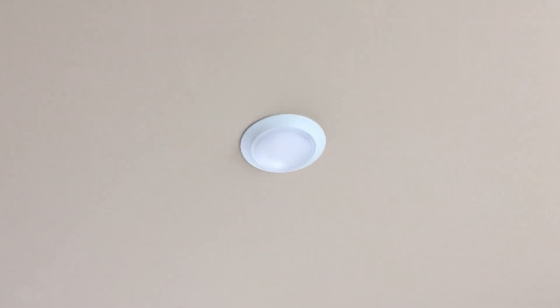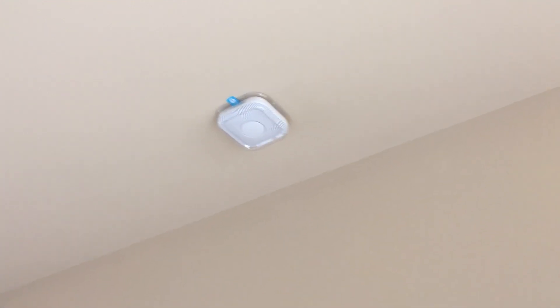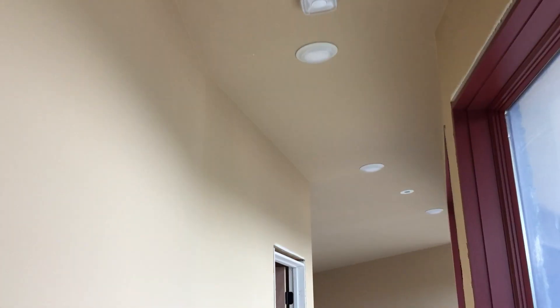These are the LED ceiling lights I have throughout the entire house — they're all LED. And that is one of the Nest Protects for the smoke alarm and carbon monoxide sensor.